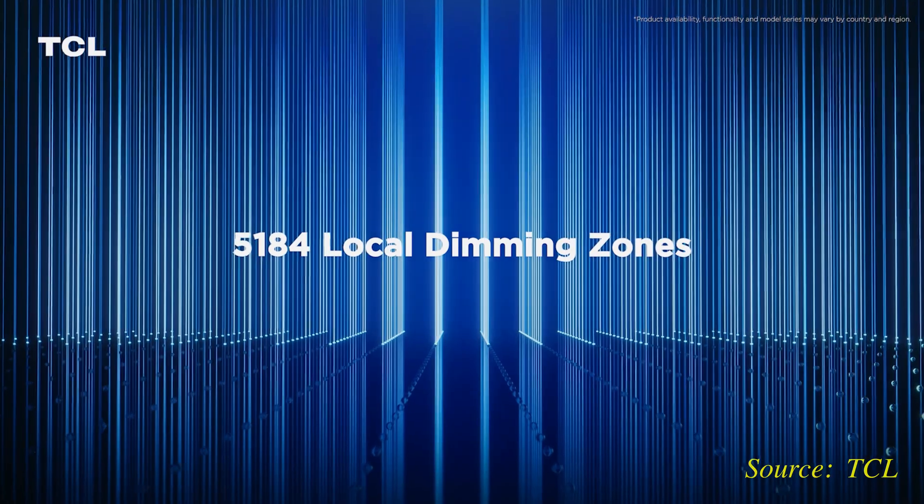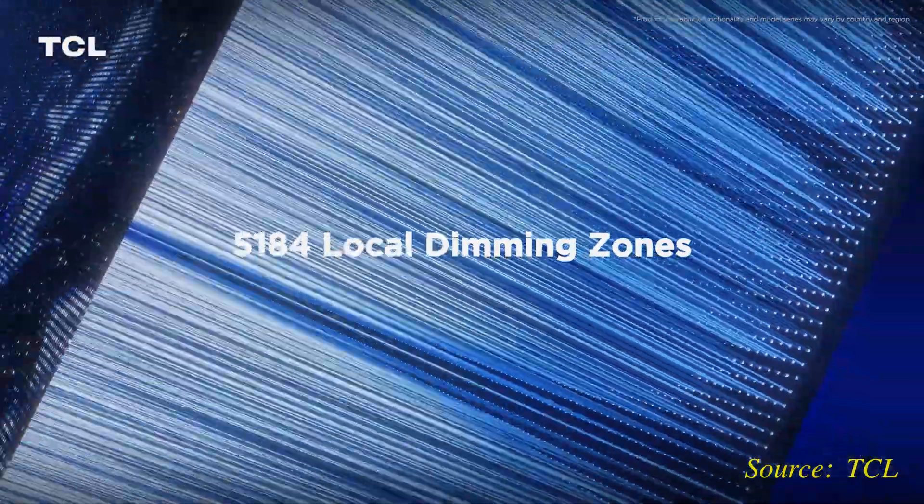Some TCL mini-LED TVs, such as the QM8 in the USA, feature more than 2,000 local dimming zones in larger sizes, but these figures will be handily beaten by the zone count on the X955 — 5,184 zones to be exact.